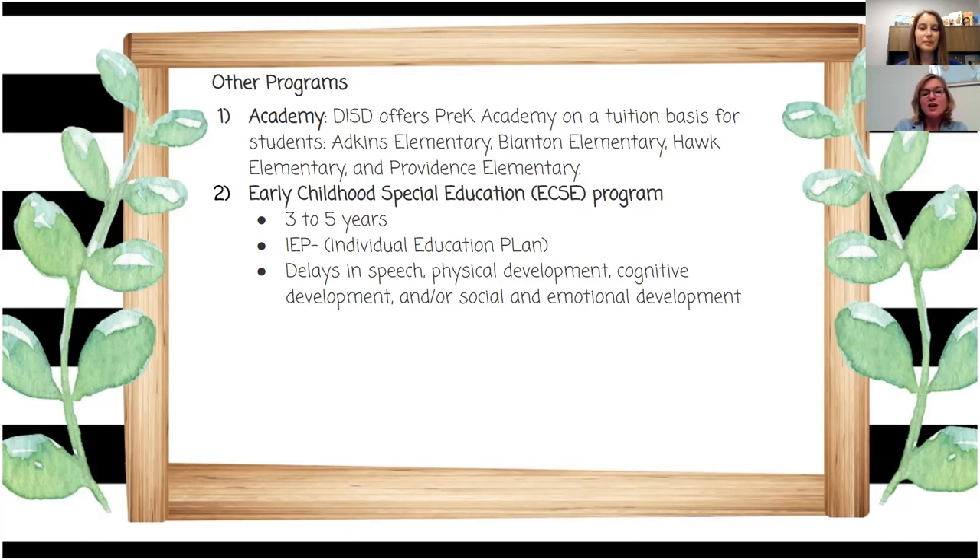We also have Early Childhood Special Education, called our ECSE program, for children ages three to five. To qualify, a student must have an IEP. Students qualify for an IEP if they have delays in speech, physical development, cognitive development, or social and emotional development. Importantly, a child who qualifies for ECSE can begin the program on their third birthday — even if they don't turn three on or before September 1st. For example, if a child turns three on October 23rd and qualifies for ECSE, they can start on that date.